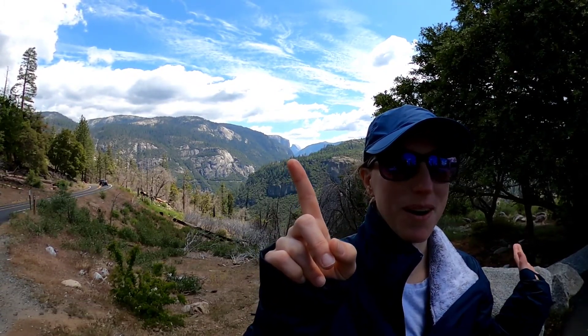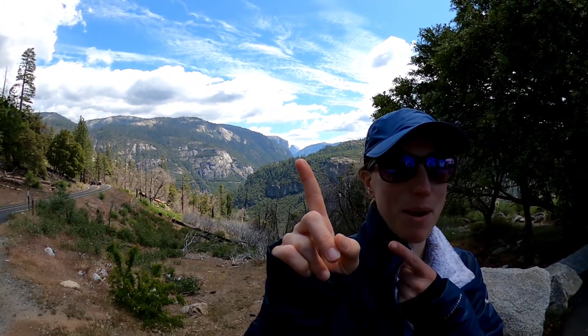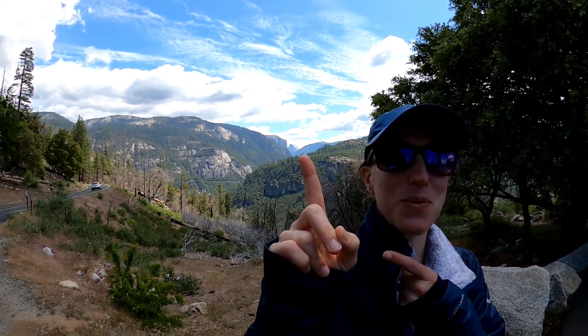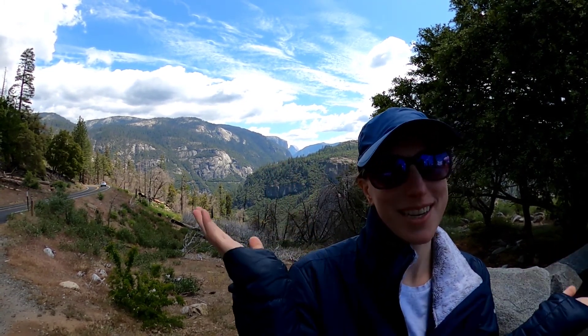Welcome to Yosemite National Park. This is El Capitan, this is Half Dome, and in between is the majestic Yosemite Valley.